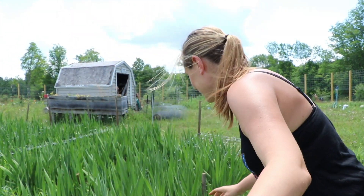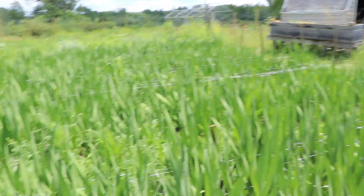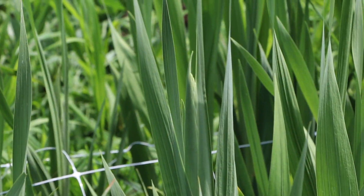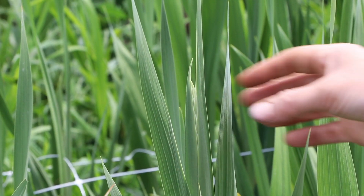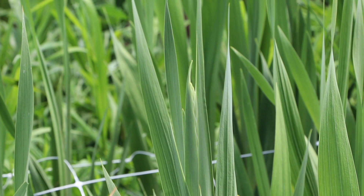I just found it — the first one! It's right here. Can you see, with all those rows? Right there — it's the first gladiola to emerge! Those are all the beautiful things and they're coming, guys!